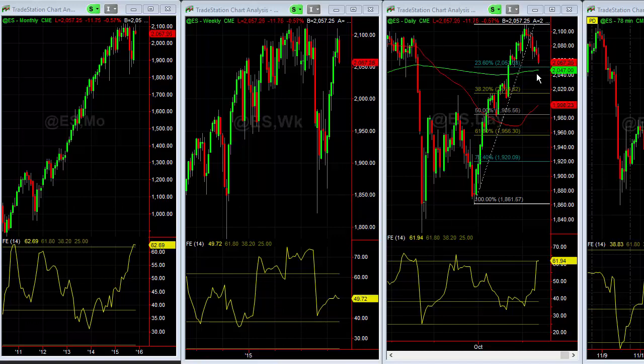We're down about 12 handles, but really this is no big deal. We're not even down to the 23.6% retracement of this entire 250-point move. We have not broken trend yet. The price can probably come down quite a bit here, even to the 38.2% retracement.